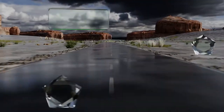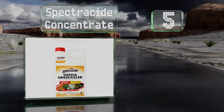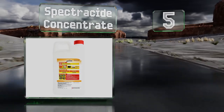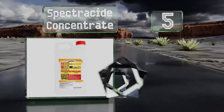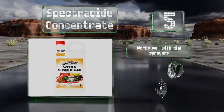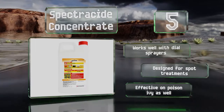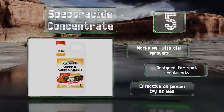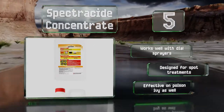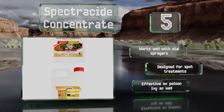Halfway up our list at number 5. For yards that have become overrun with unwanted vegetation, Spectrocyte Concentrate can help to expedite the elimination process. You'll see results in as little as 3 hours, but since it works faster at higher temperatures, it's best to apply it when it's over 60 degrees Fahrenheit outside. It works well with dial sprayers, is designed for spot treatments, and is effective on poison ivy as well.